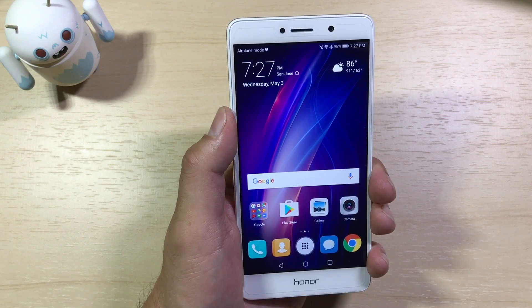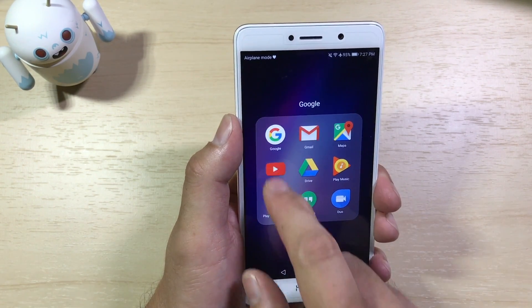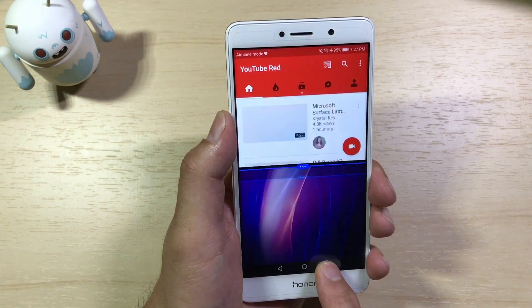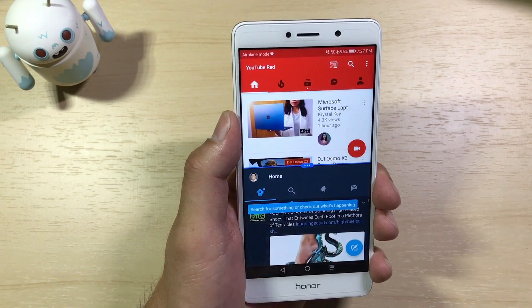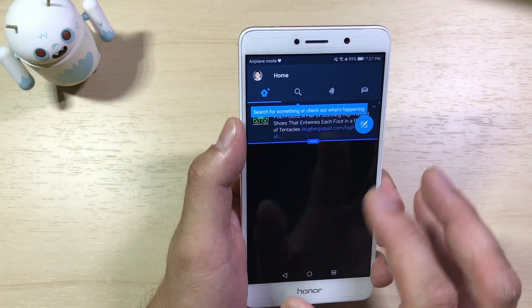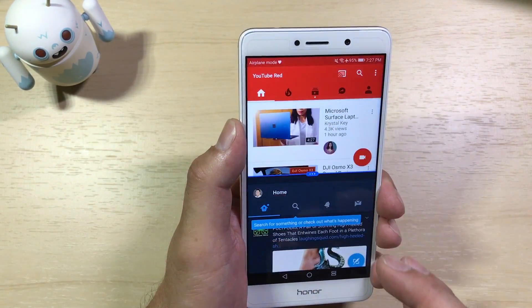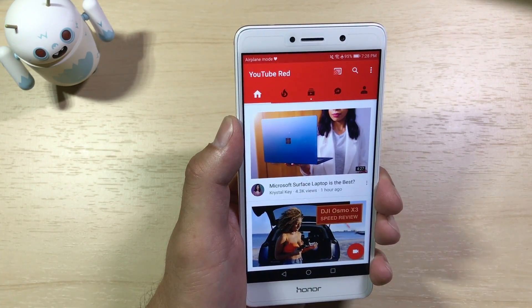Lastly, another key feature in this update is multi-window support. If I launch an application like YouTube and want to watch a video while doing something else, I can hold the Recents button and select another application like Twitter. I can check my Twitter feed while watching a YouTube video, resize the window as I want, and switch the top and bottom screens — that's an actual EMUI feature, not standard stock Nougat. I can exit multi-window by tapping the X.